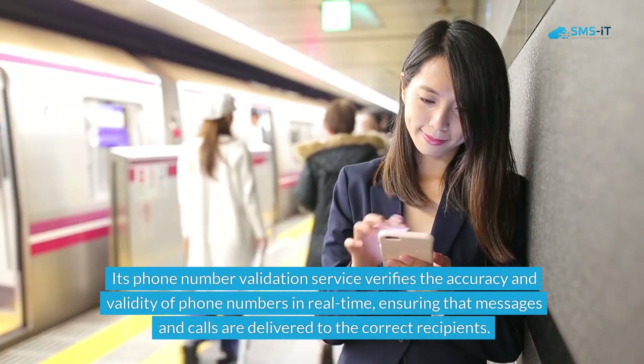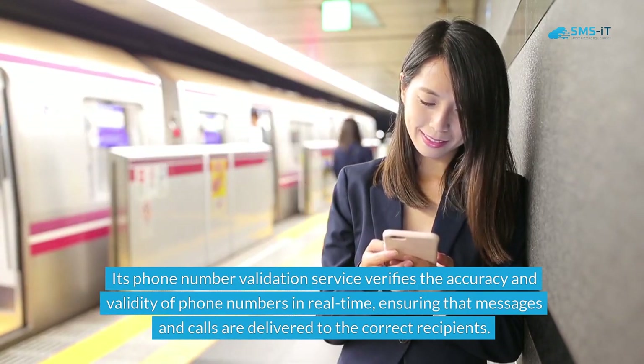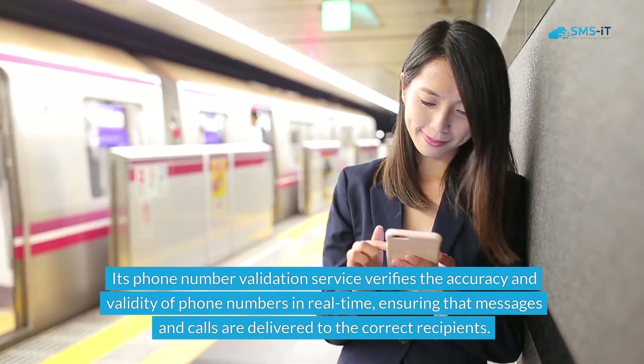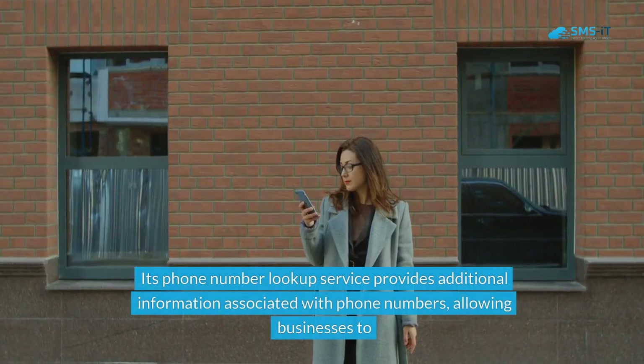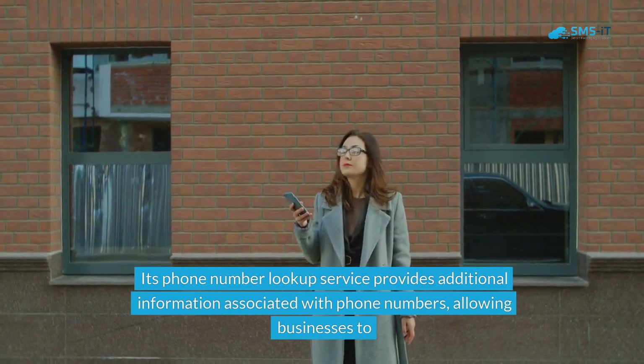Its phone number validation service verifies the accuracy and validity of phone numbers in real time, ensuring that messages and calls are delivered to the correct recipients. Its phone number lookup service provides additional information associated with phone numbers, allowing businesses to gain deeper insights into their contacts.